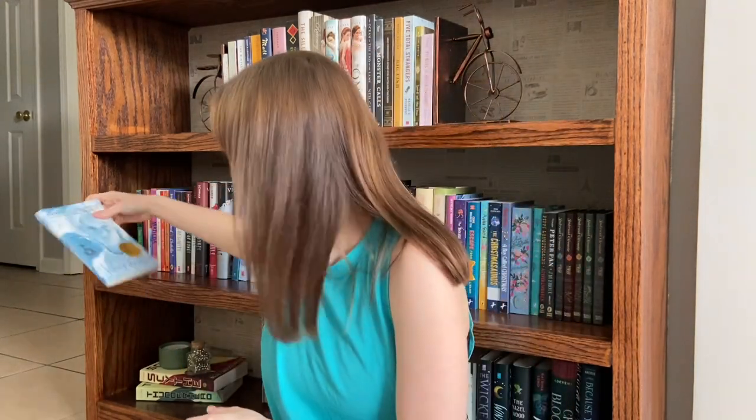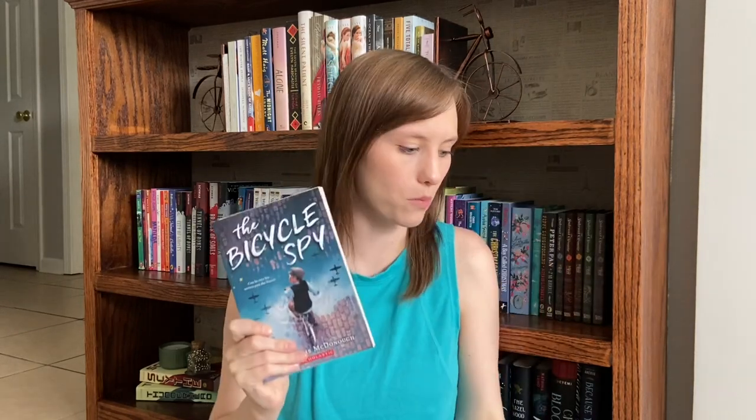I also have Number the Stars by Lois Lowry right here. This one is set in 1943 and follows Annemarie Johansen in Copenhagen — she has a Jewish friend that they end up hiding in their house. I think both The Bicycle Spy and Number the Stars are great introductions to World War II for younger kids because they're not too harsh but there's enough in there to let them know what's going on.